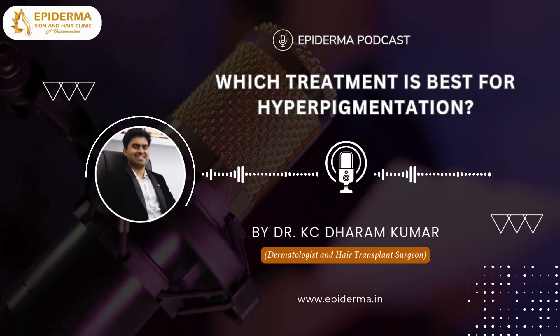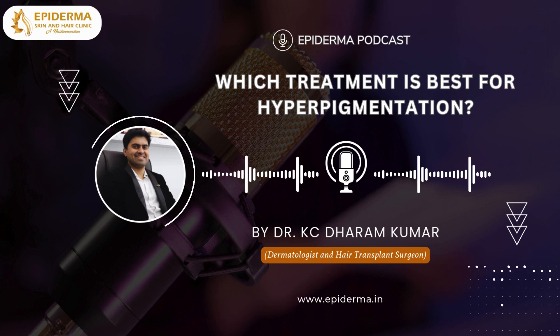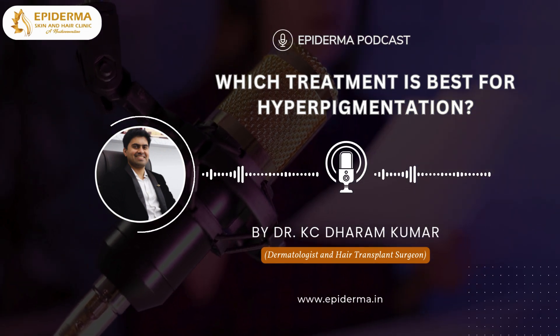Hyperpigmentation occurs when patches of skin become darker than the surrounding areas. It can be caused by sun exposure, hormonal changes, or skin injuries.